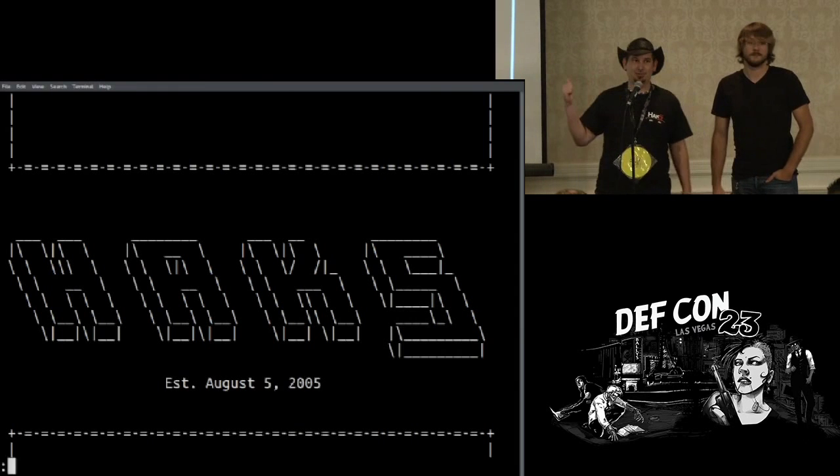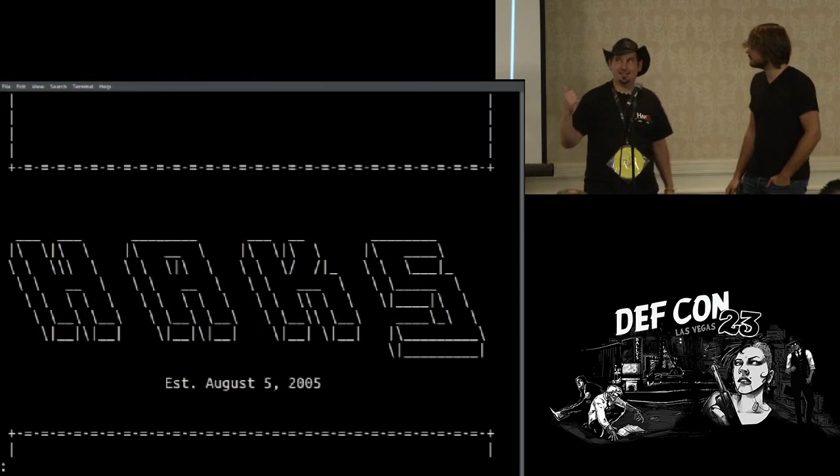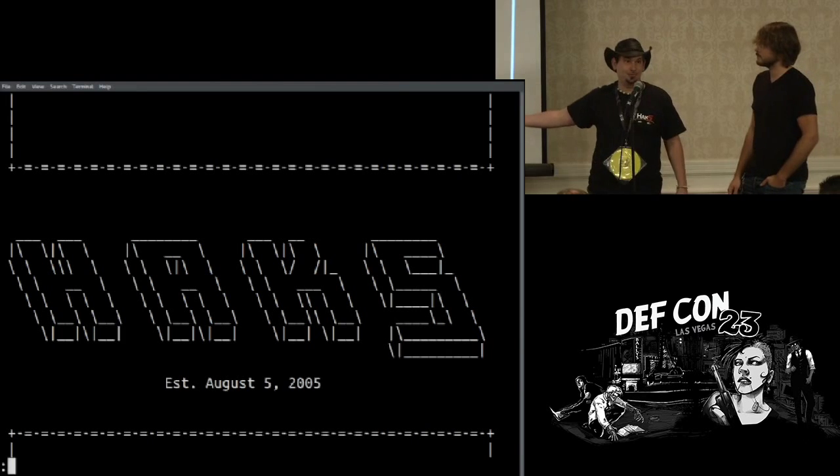Hack5 just turned 10 years old, as of the 5th of August. That was pretty insane.